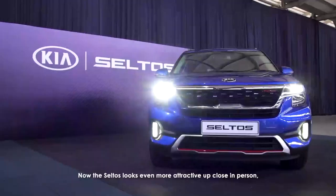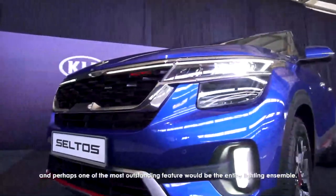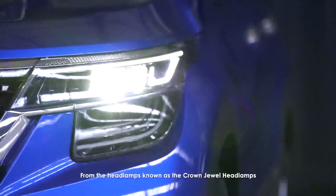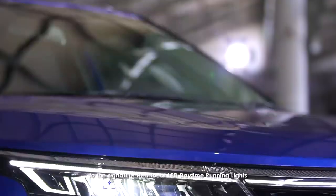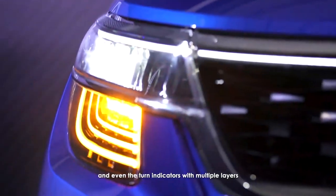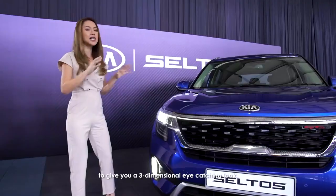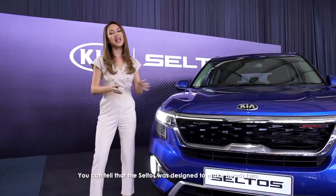The Seltos looks even more attractive up close in person, and perhaps one of the most outstanding features would be the entire lighting ensemble — from the headlamps known as the crown jewel headlamps, to the signature heartbeat LED daytime running lights, and even the turn indicators with multiple layers to give you a three-dimensional, eye-catching look. You can tell that the Seltos was designed to make heads turn.